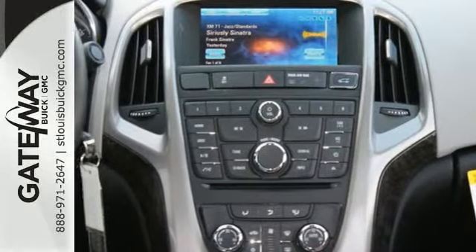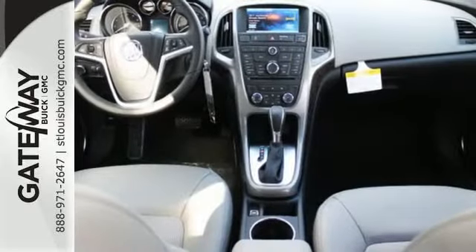Seeing is believing. This Verano is ready to impress you with a test drive.